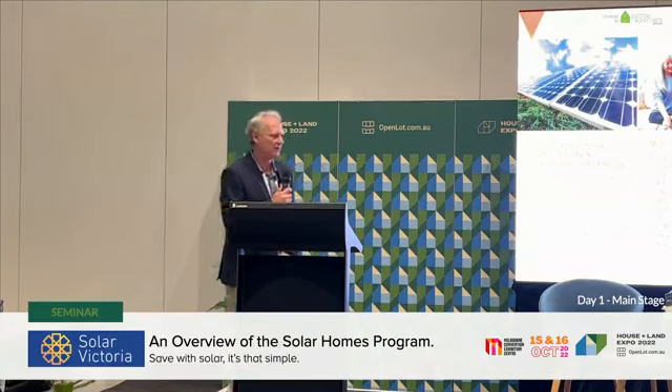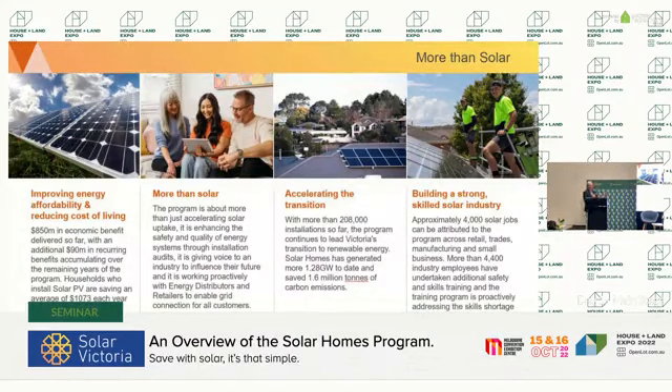It's not just about installing solar panels on roofs. The idea is really to improve energy affordability and reduce the cost of living. We've seen $850 million in economic benefit, accruing at about $90 million per year. We're also about accelerating the safety and quality of systems, working closely with industry, distributors and retailers to build that industry. And we're accelerating the transition — helping reduce carbon, now past 1.2 gigawatts — while building a strong, skilled solar industry with over 4,000 jobs.